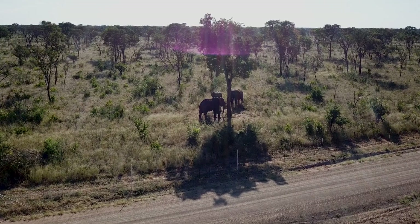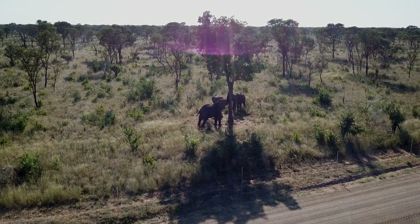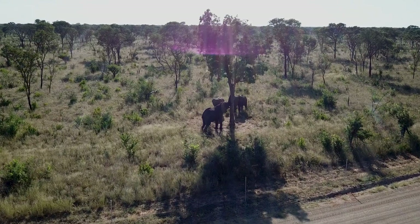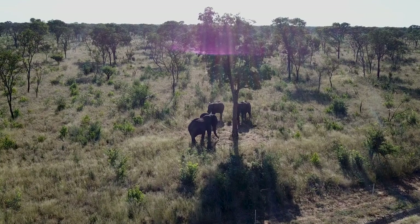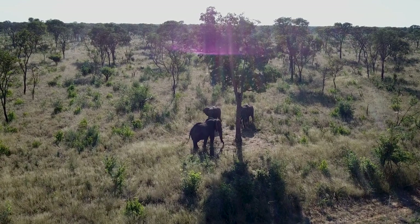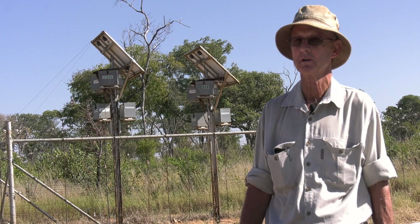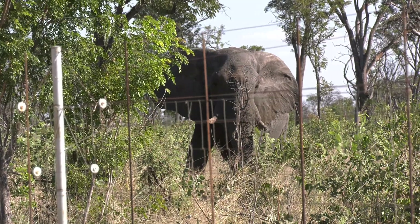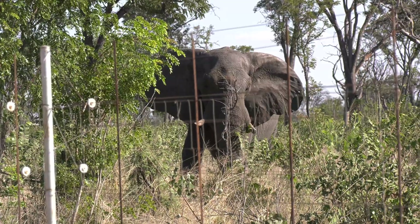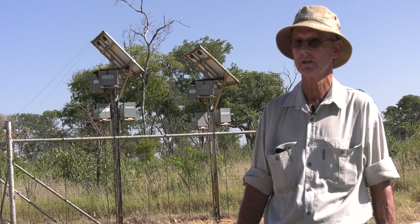We had a major problem with one elephant that learned how to push a pole over, short the wires out, push the fence down, and then walk in. Our main fear was that it would teach other elephants the same method. It was doing this for more than a year and most probably cost us in the region of half a million pula in damage. We requested permission to shoot the elephant but were denied. Eventually, DWNP stepped in and helped us translocate the elephant.